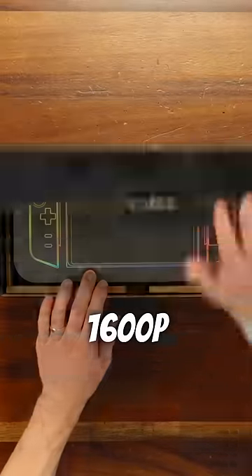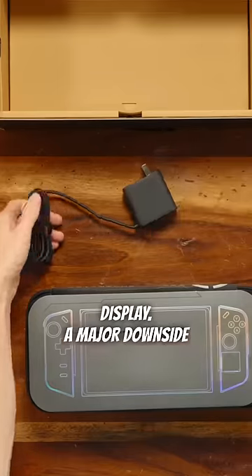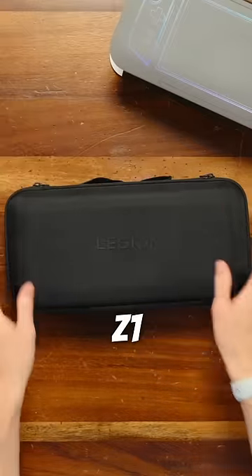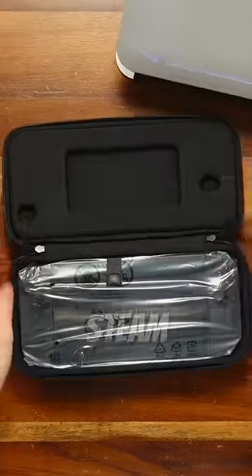It's got a huge 1600p 144Hz display — a major downside of the Steam Deck — and on top of that it is powered by the AMD Z1 Extreme, which means it's much more powerful than the Steam Deck.